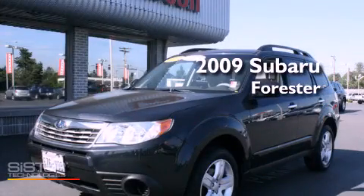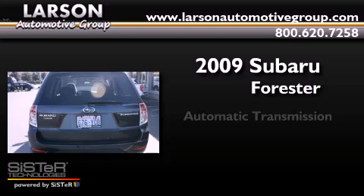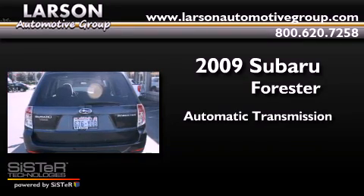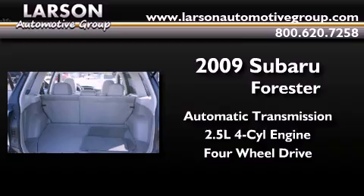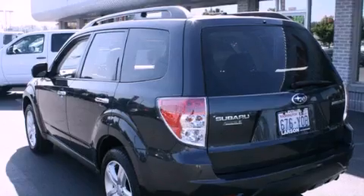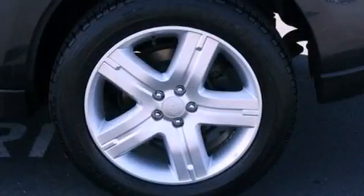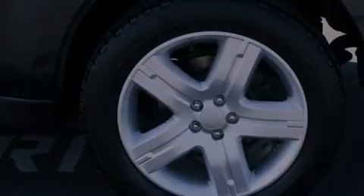This is a 2009 Subaru Forester. This crossover has an automatic transmission, a four-cylinder engine, and the added capability of four-wheel drive. Its top features include a locking differential, a sunroof, traction control and stability control systems, alloy wheels, and a tire pressure monitoring system.